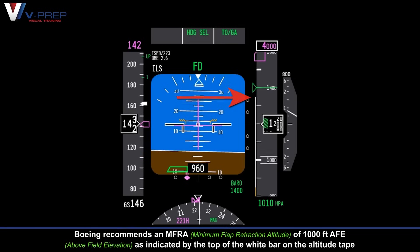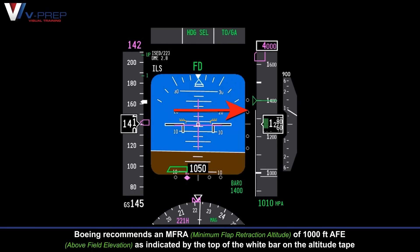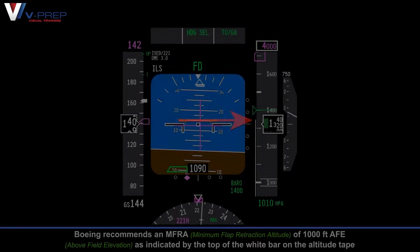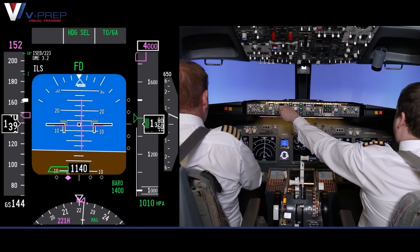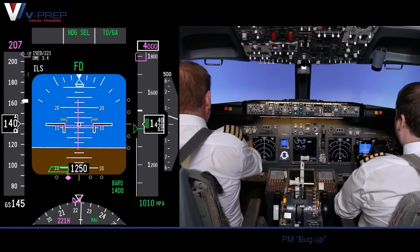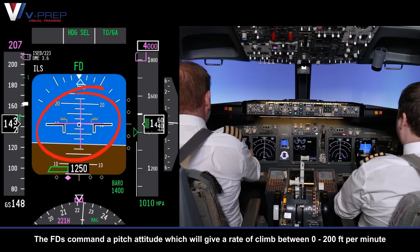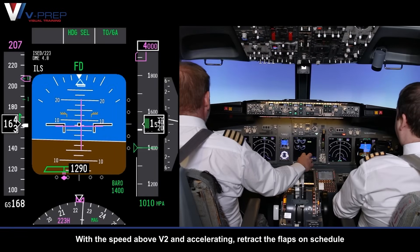Acceleration and flap retraction. Boeing recommends an MFRA of 1000ft AFE, as indicated by the top of the white bar on the altitude tape. At MFRA, select the speed bug to the up position — bug up. The flight directors command a pitch attitude which will give a rate of climb between 0 to 200ft per minute. With speed above V2 and accelerating, retract the flaps on schedule.